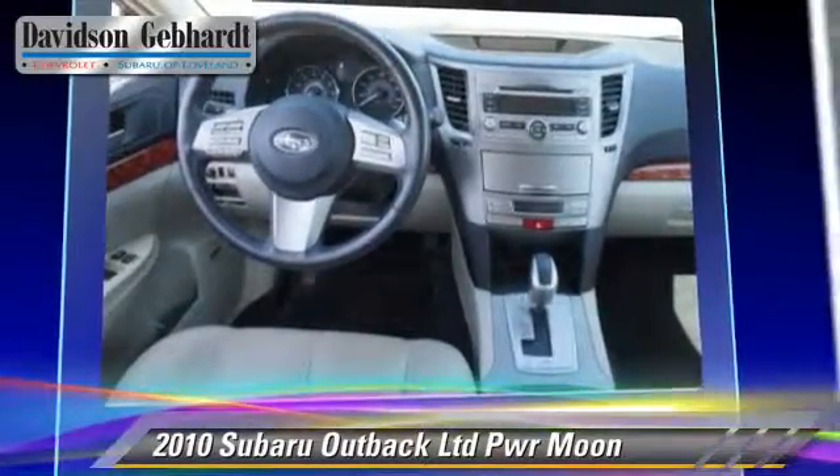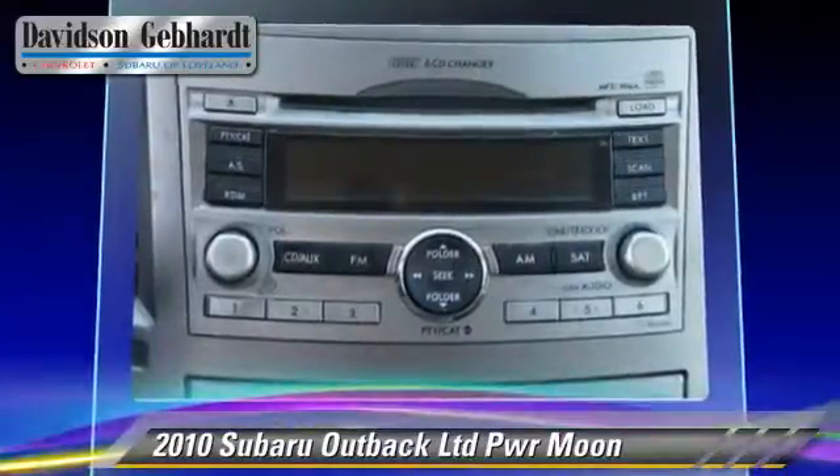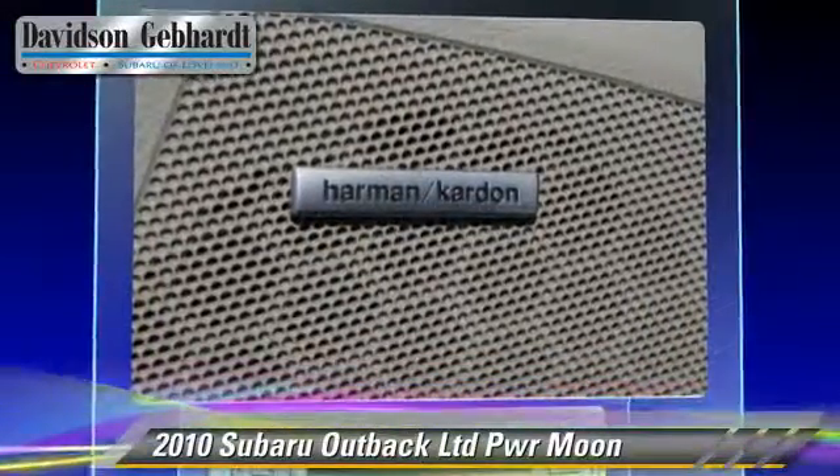Safety features include dual front airbags, fog lights, and four-wheel ABS. Comfort and convenience features include cruise control, leather seats, and heated seats.